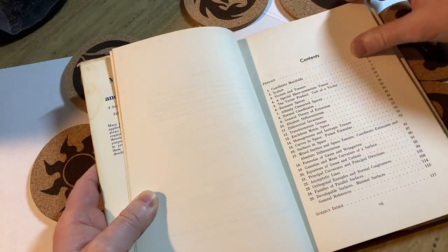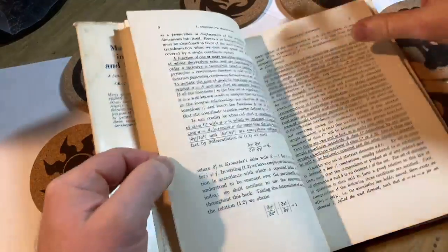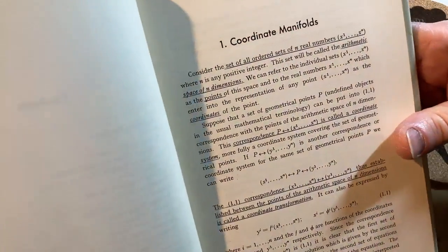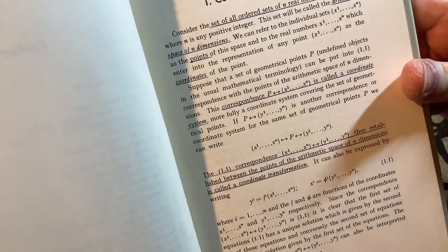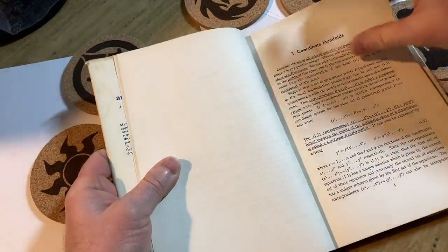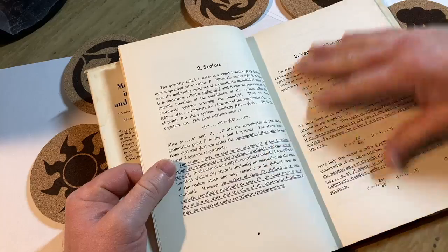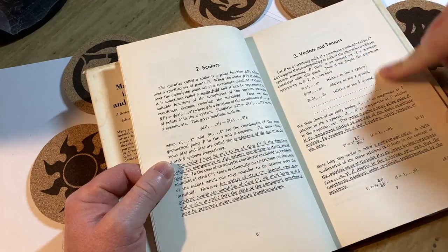It's a pretty small book — not that big. Here's where the book starts; you can see the layout of the book. Coordinate manifolds is the first section, and then we go to scalars, vectors, and tensors.